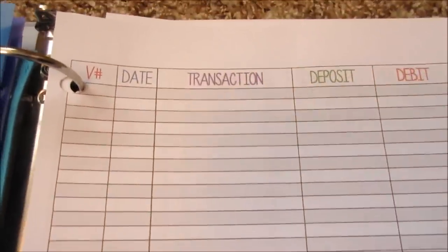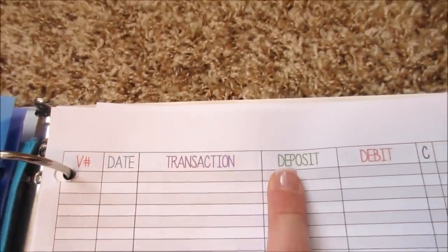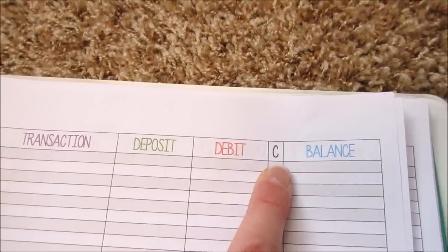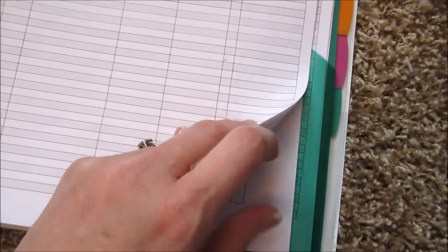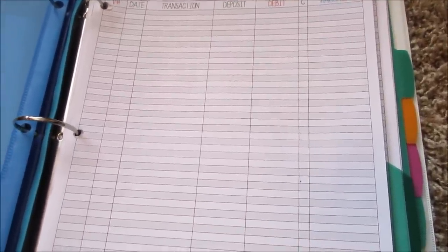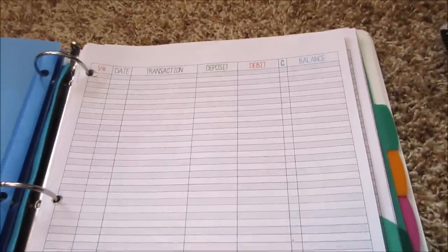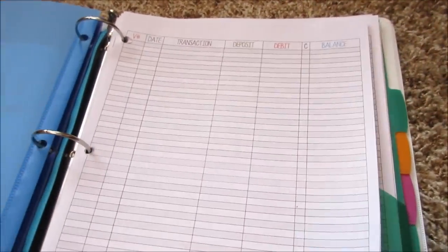I created this just in Word — it's a checkbook recorder sheet. This is the check number, the date, the transaction, the deposit, the debit, whether it cleared — I put a check mark — and the balance. So this is where I balance our checkbook, and I have lots of sheets of that. This is how I keep track of everything for the main account. There is another account I do similarly, but I'm doing a separate video on that.